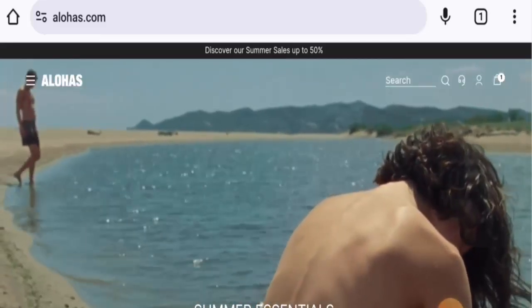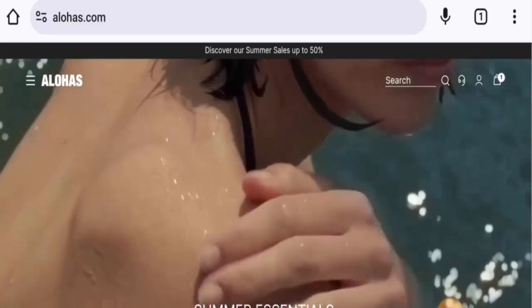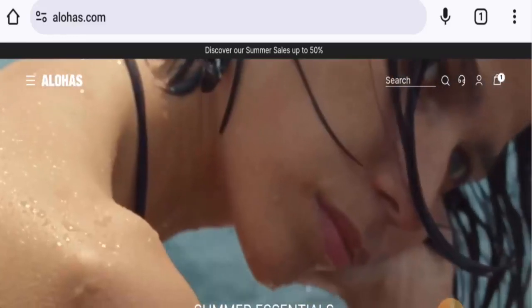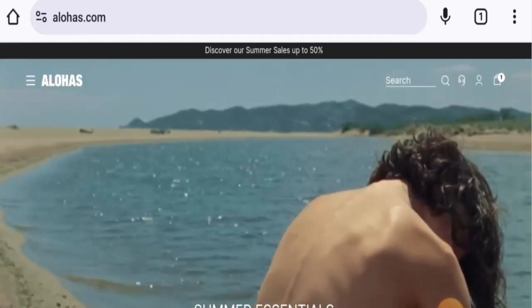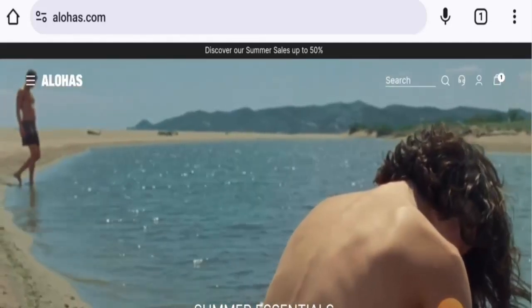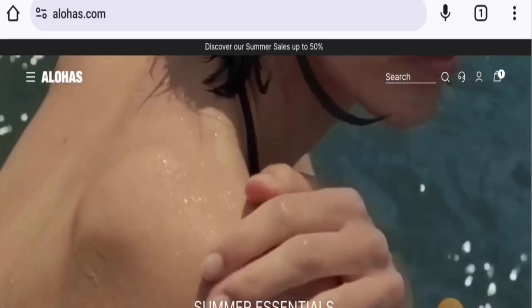Regarding this website, stay tuned with us till the end. This is an online shopping site which offers clothes and shoes as well, so you can check the products out. Next, we will check the policies.